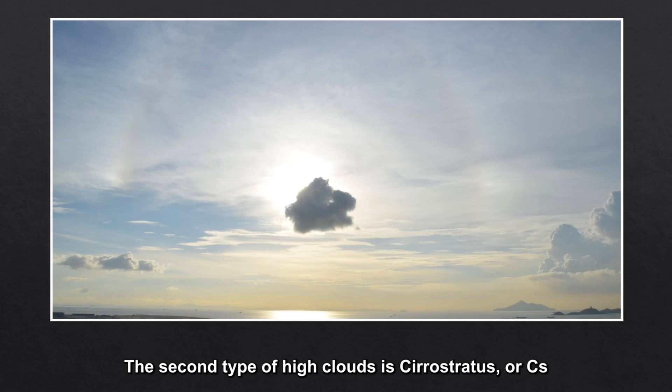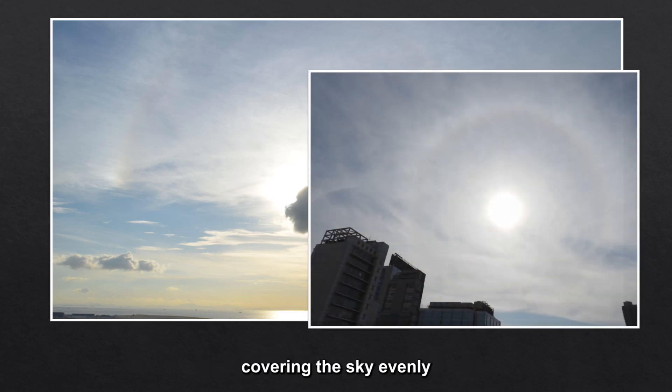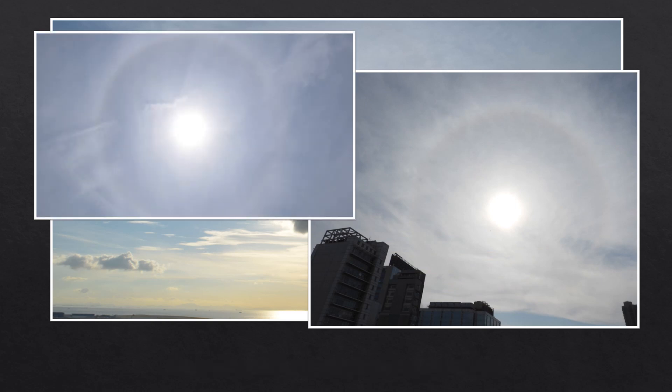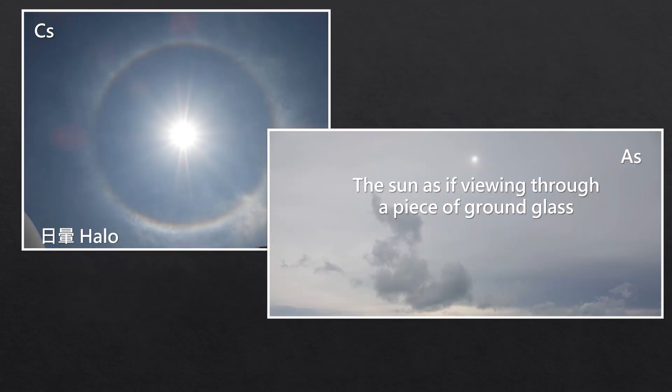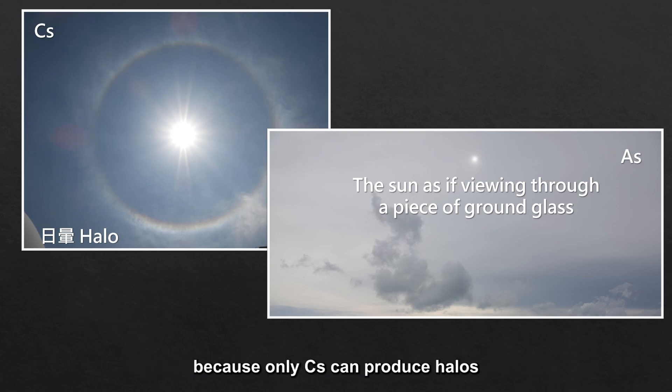The second type of high clouds is cirrostratus or CS. CS is like a transparent whitish veil covering the sky evenly. Sometimes it has an irregular appearance. It can be imagined as a piece of lace covering the topmost sky. CS is composed of ice crystals too. When sunlight passes through it, sometimes an optical phenomena called halo may occur. The halo is the best evidence to distinguish CS from AS, because only CS can produce halos.